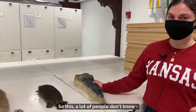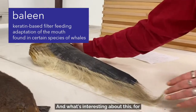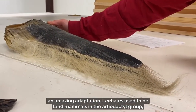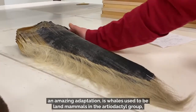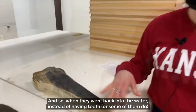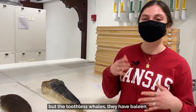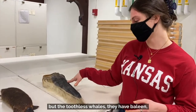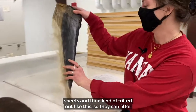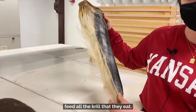So this — a lot of people don't know — this is whale baleen. What's interesting about this, for an amazing adaptation, is whales used to be land mammals in the artiodactyl group, and their closest living relative is actually a hippo. And so when they went back into the water, instead of having teeth — or some of them do — but the toothless whales, they have baleen, which is just keratin formed into sheets, and kind of frilled out like this so they can filter feed all the krill that they eat.